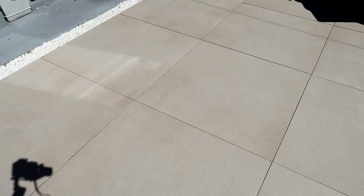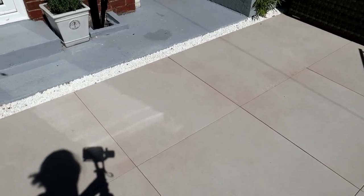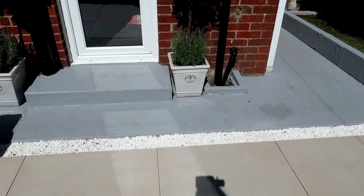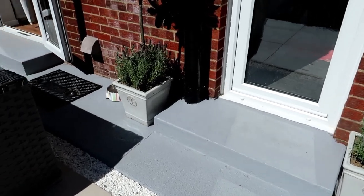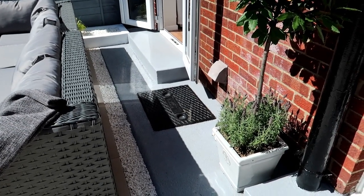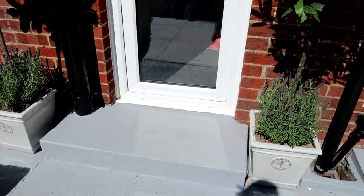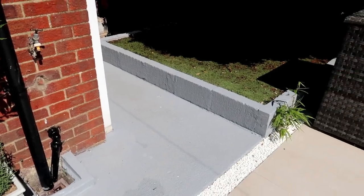These tiles are from Tile Mountain — they're Dunstan porcelain tiles and work out about £21.99 per square metre. They're so lovely and you can use them indoors or outdoors. We painted the floor — it was like a concrete stony rubbish — with Dulux Weathershield in smooth masonry in concrete grey. It's quite blue in the picture but it matches the fencing really well.